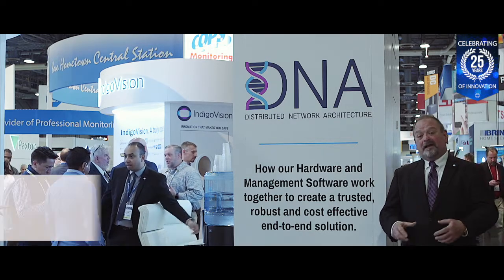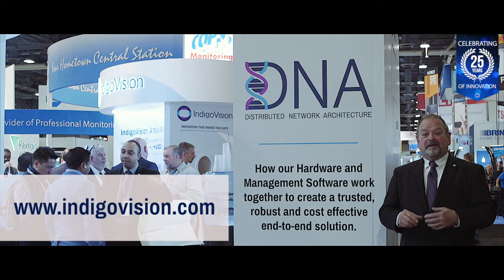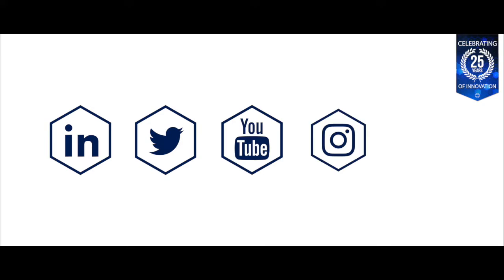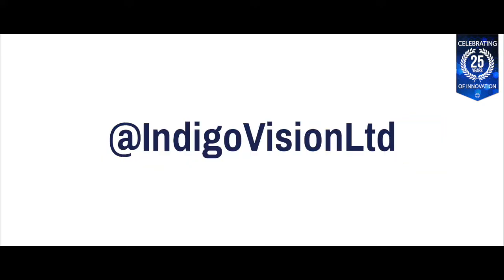In the meantime, if you just can't wait, come visit us on our website at www.indigovision.com. You can keep up to date on this and the rest of Indigo Vision's news by following us on social media.